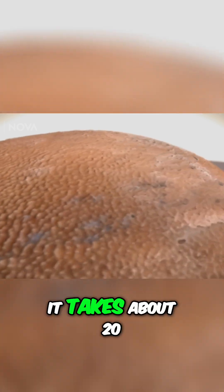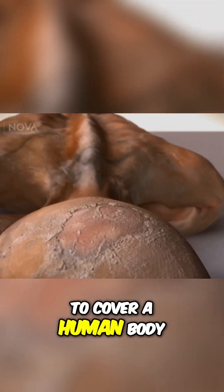Human skin is actually an organ, the largest we have. On average, it takes about 20 square feet of skin to cover a human body.